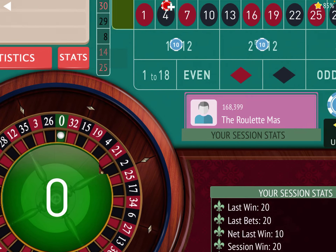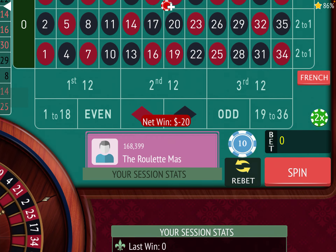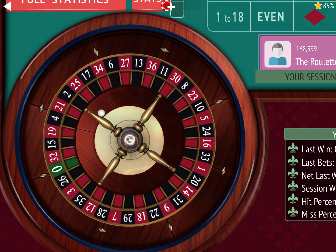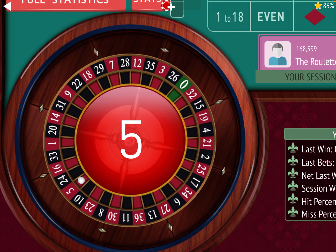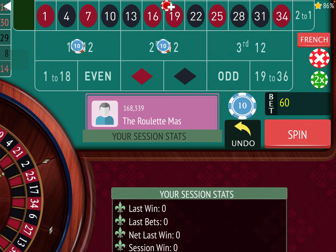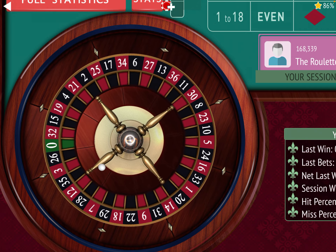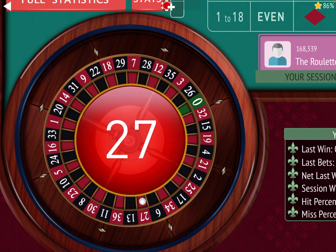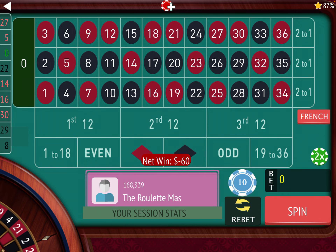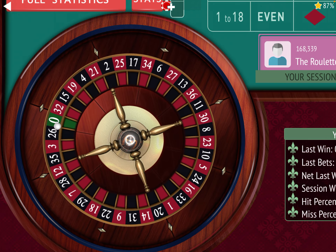We hit a 0, so we're going to sit out until we hit 1st or 2nd 12 again, and then we'll increase to $30 again. It's time to bet — and we lost again, so we're going to sit out. But like I said, the difference is the progression that Tim uses here. I'll go over that in a minute.